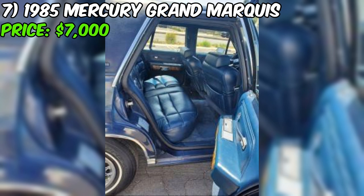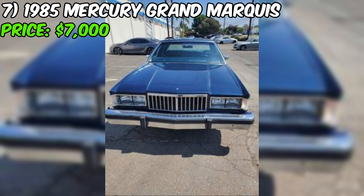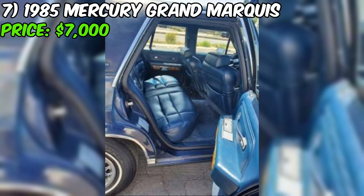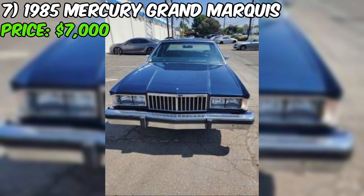Most impressively, this Grand Marquis has maintained its original appearance throughout its life with no modifications. The seller has priced this exceptional vehicle at $7,000, reflecting its rarity, condition, and undeniable appeal. They're motivated to find a new owner who will appreciate this Grand Marquis as much as they have. Don't miss your chance to own a piece of automotive history that's been so remarkably preserved — this is a gateway to a bygone era of style, luxury, and craftsmanship.